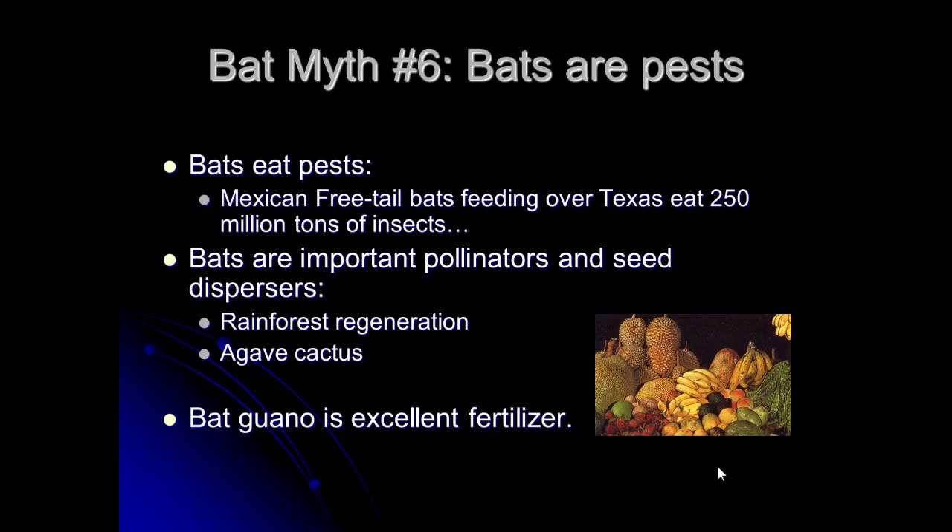Bat guano is an excellent fertilizer, especially from insect-eating bats whose droppings are full of nitrogen — exactly what good fertilizer needs. In some places it's actually a career to harvest guano from caves and sell it. You can buy bat guano at local nurseries for around ten dollars a pound. There's even a kiwi farmer in the Fairfield area who lets bats take over his huge barn, harvests the guano once or twice a year, and swears his kiwis are better than everyone else's because of it.